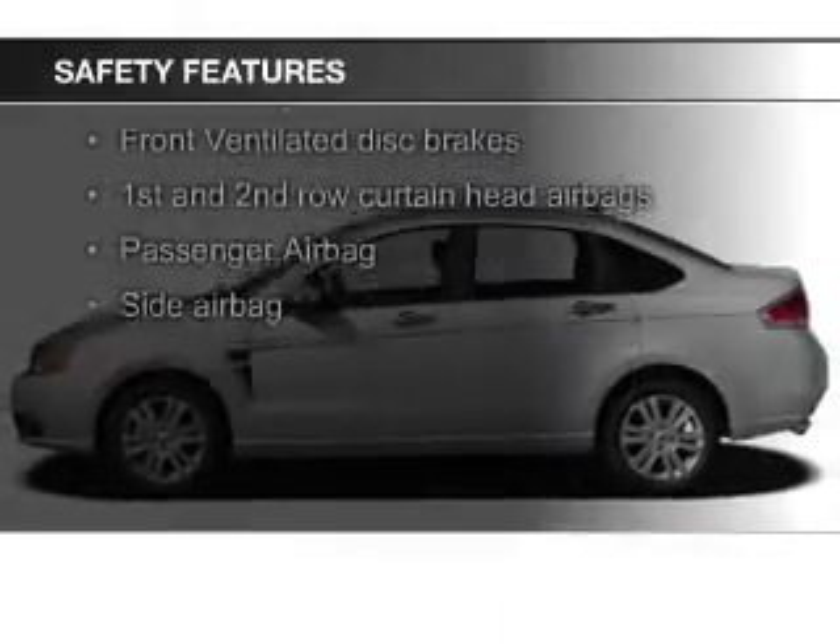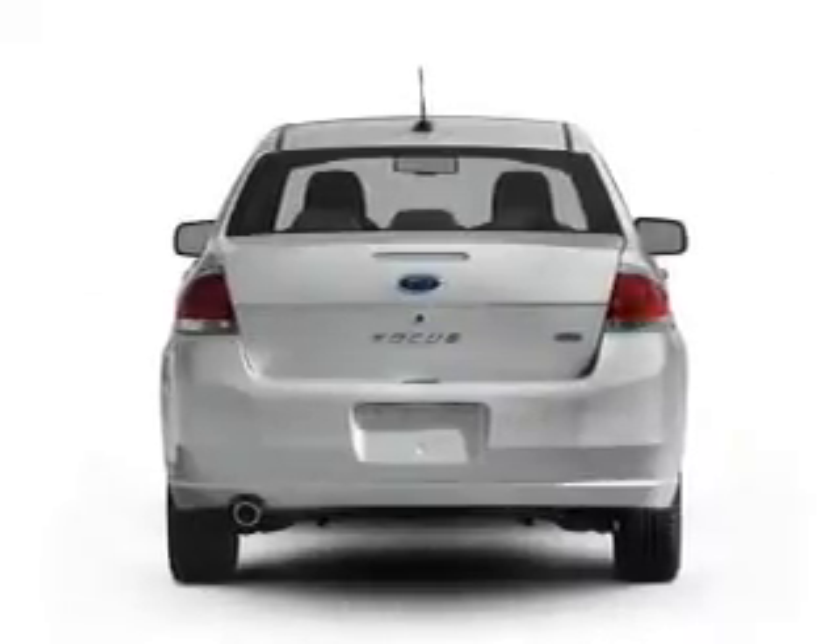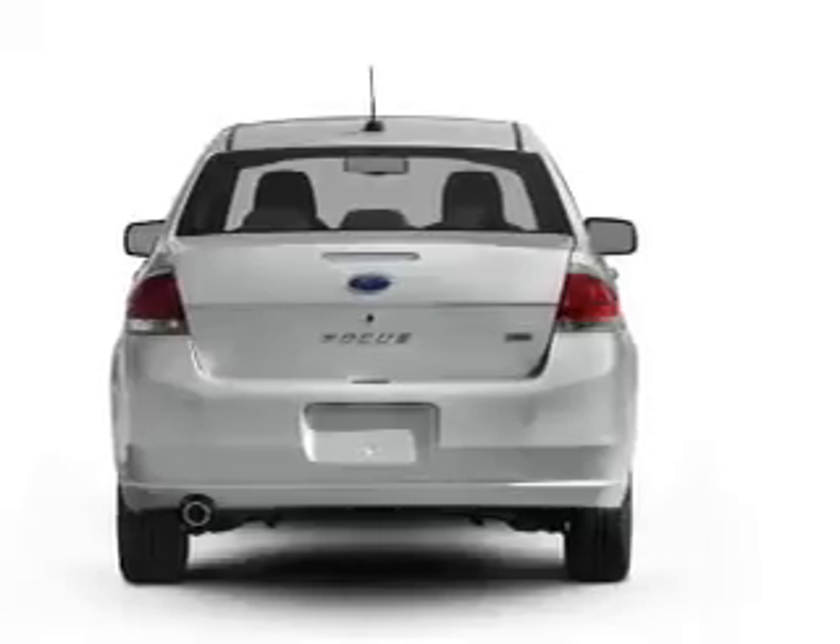Safety was made a priority with these features: fog lights, curtain head airbags, side airbags, independent suspension, a passenger airbag, and low tire pressure warning.